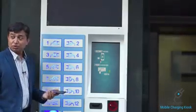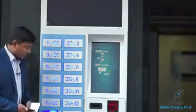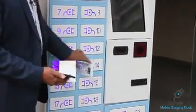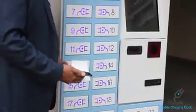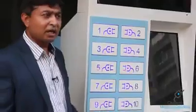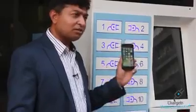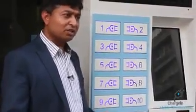Wow — 52% charge in just 1 hour! That is what this kiosk can do. Thank you everyone.